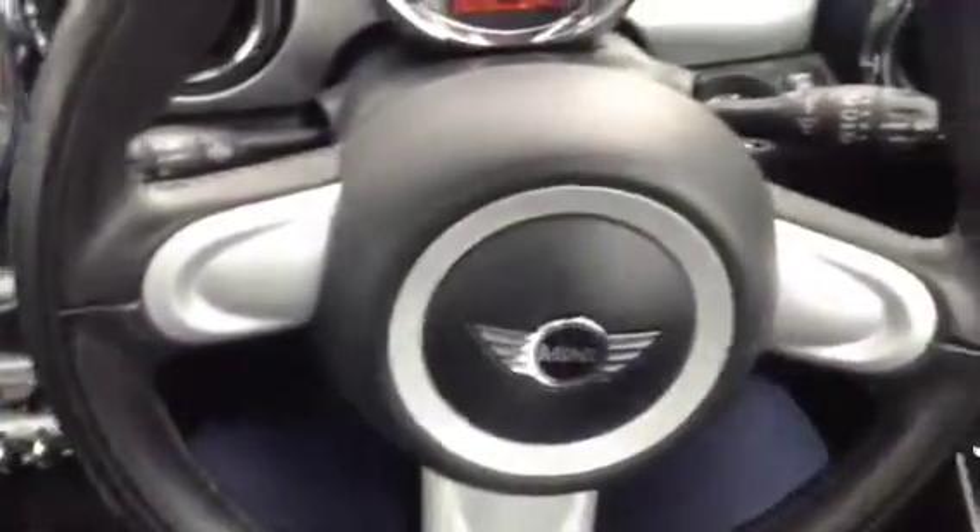We also have DAB radio, electric front windows, a 6-speed manual gearbox with a manual handbrake, an adjustable steering column and electric door mirrors.